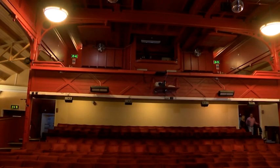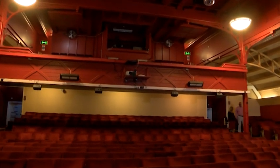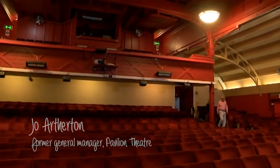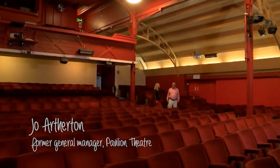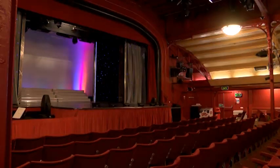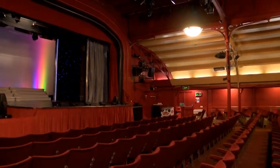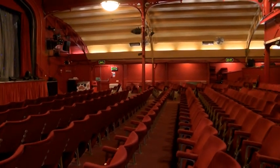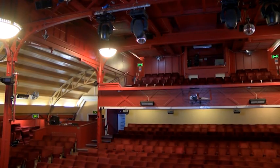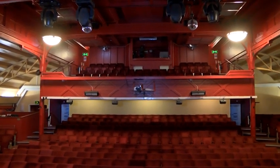Inside the theatre with Jo — the current capacity is just over 500, with just over 70 seats upstairs in the balcony and just over 400 downstairs. This is pretty much as it was 90 to 100 years ago. Apart from the balcony, which was put in in 2004, it's looking the same as it did back then, and it's had a lick of paint or two since.